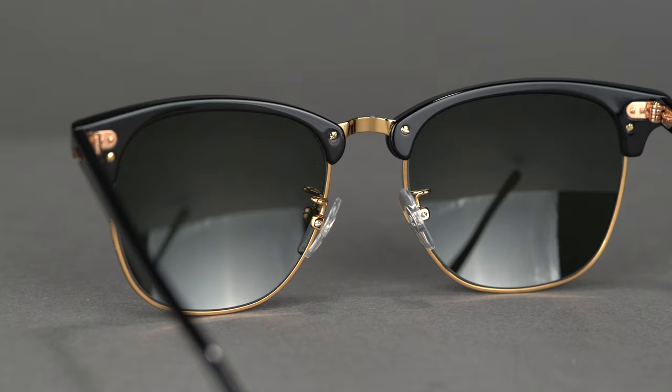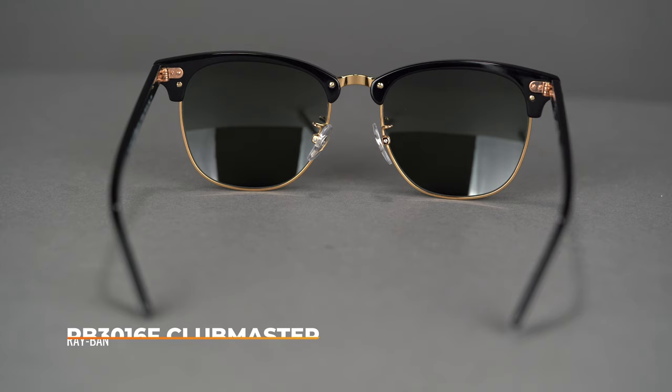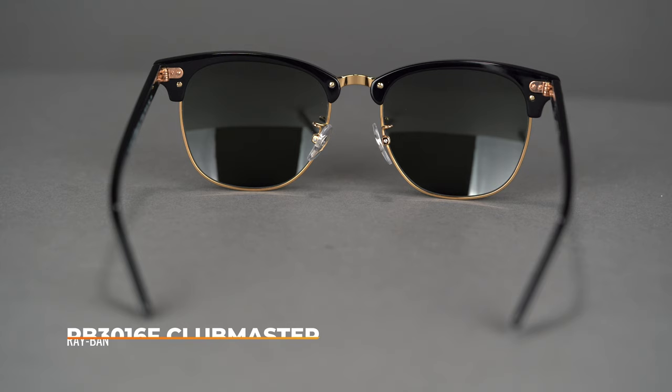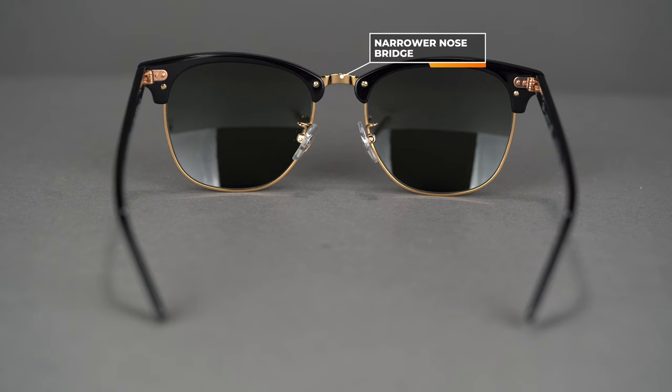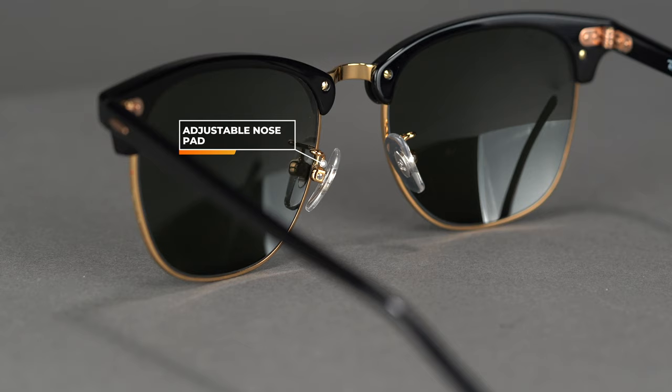Next up is another Asian fit frame — the RB3016F Clubmaster, 55 eye size. This one actually does follow through with the Asian fit: it has a narrower nose bridge, two millimeters smaller than the standard fit Classic Clubmaster. Importantly, it also has adjustable nose pads, which are the key ingredient to getting a perfect fit. On this frame, the nose pads let you adjust so that two-millimeter difference isn't really that big a deal.